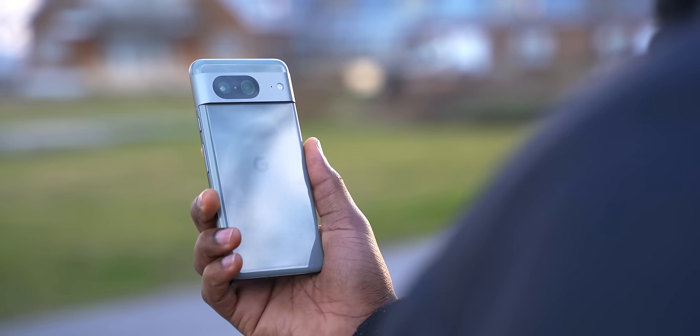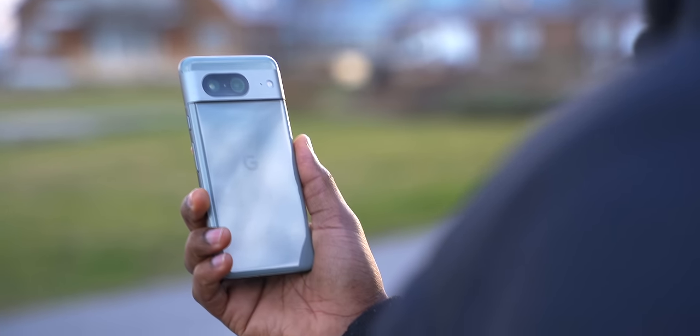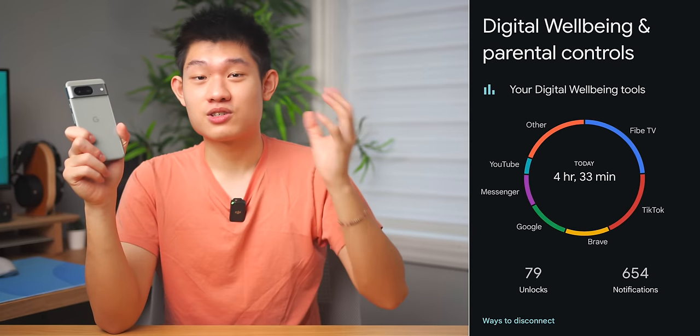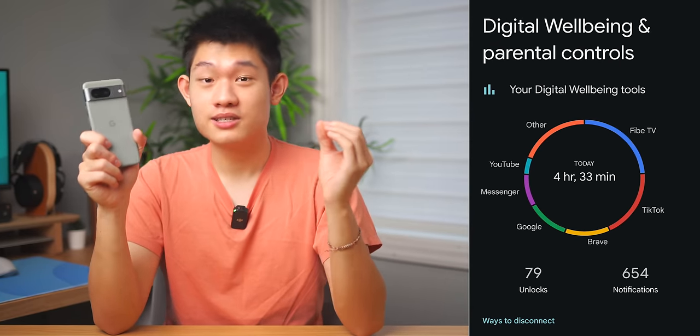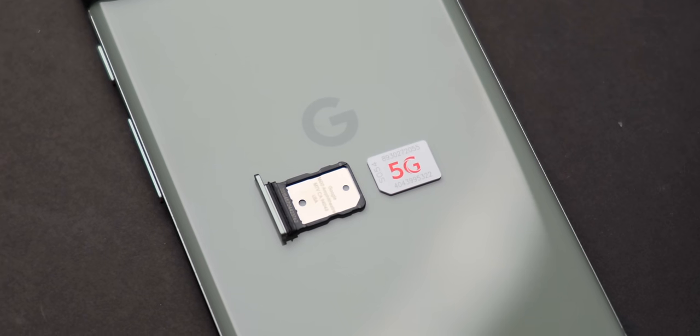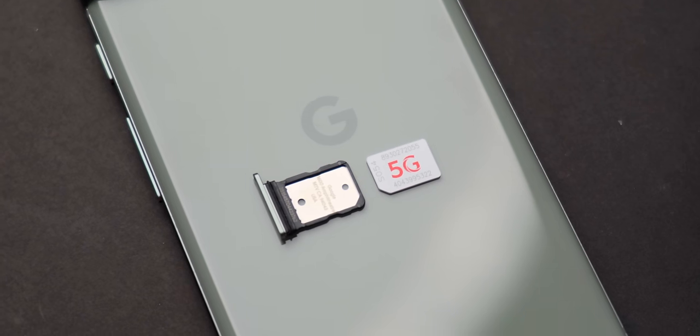The Pixel 8 gets roughly a 200mAh battery capacity bump from the Pixel 7, and although I wouldn't say the battery life is amazing after using it for over two months, it's good enough to get you through the day with 4-5 hours of screen-on time on average. I do have a 5G SIM card, which is why the screen-on time isn't that impressive, but if you mainly use it indoors on WiFi or have a 4G SIM card, you can significantly improve your battery life.